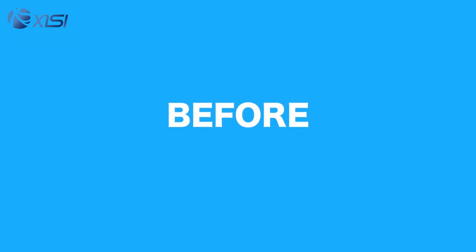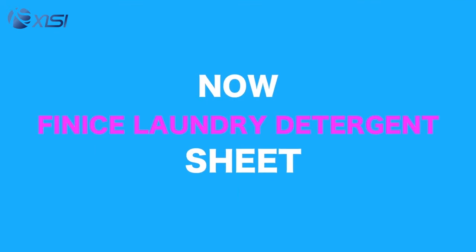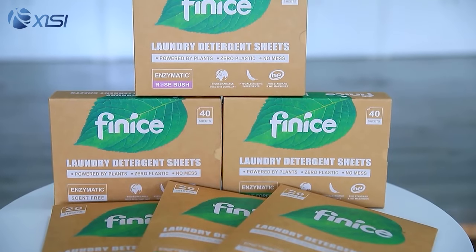Hi, my name is Chantel. I'm a mom and I do all the laundry in my house. Before I was buying the heavy plastic bottles of laundry detergents, but Fine-Ice laundry detergent sheets are making my life so much easier.